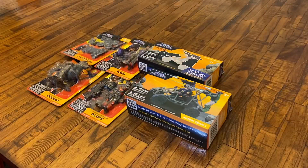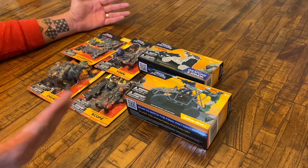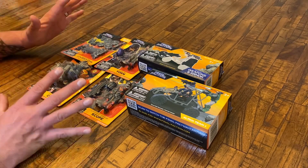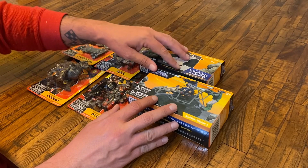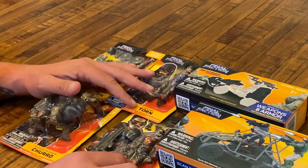As a kid — and even as an adult — but as a kid, this would have made my Christmas. All right guys, here is my Final Faction haul. We're going to open these bad boys up and take a closer look. Let's start with the figures and then do the vehicle with the weapons and armor accessories.